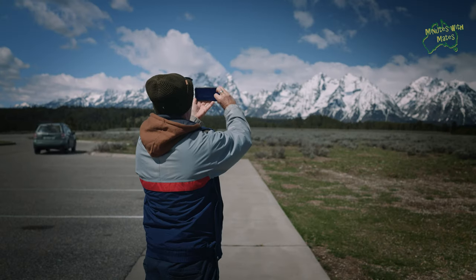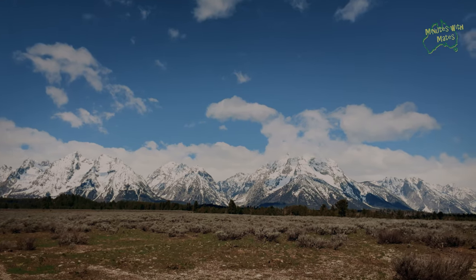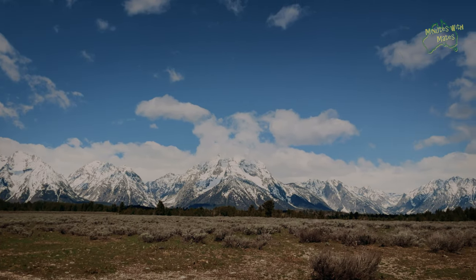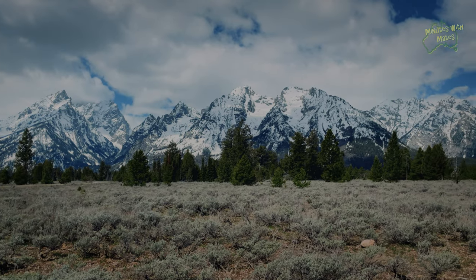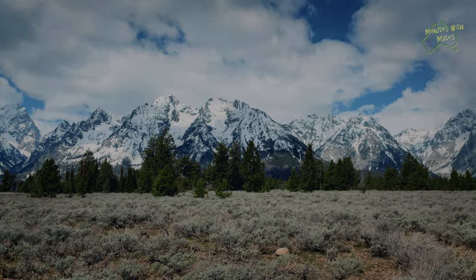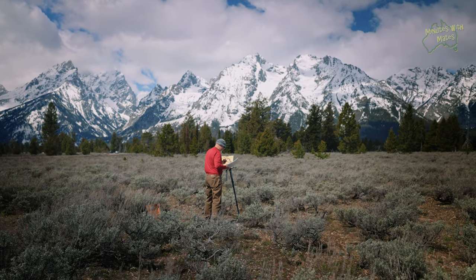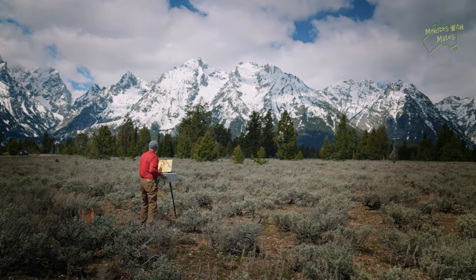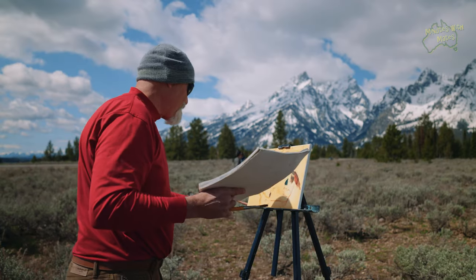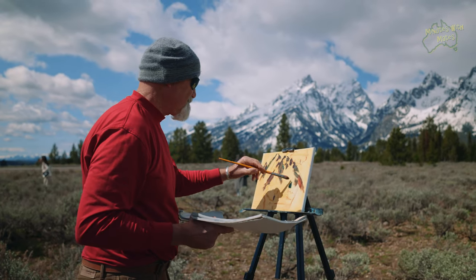The Teton Park Road is a remarkable 33 kilometres or 28 miles stretch that takes visitors on a scenic journey along the base of the mountains, leading them to iconic destinations such as Jenny Lake. The road is enhanced with numerous pullouts, each offering incredible vantage points that leave a real impact on the hearts of those who stop and admire.